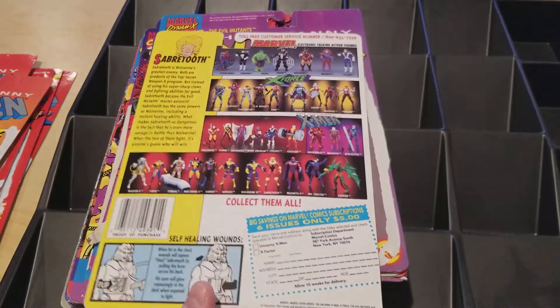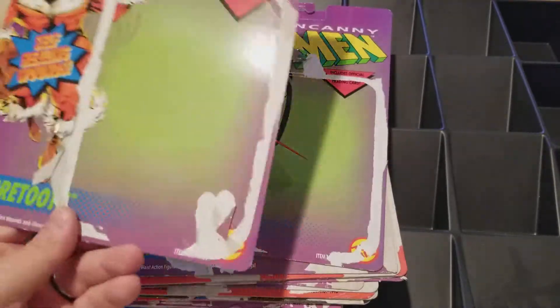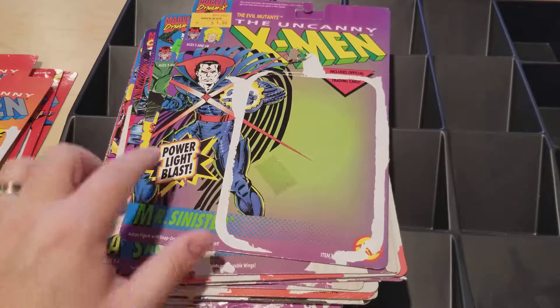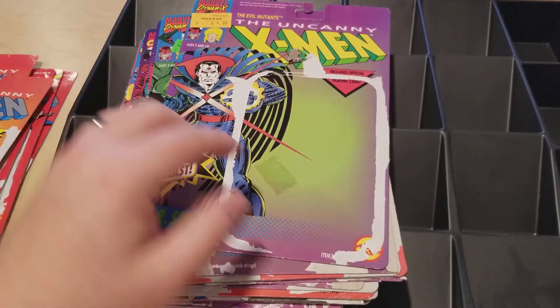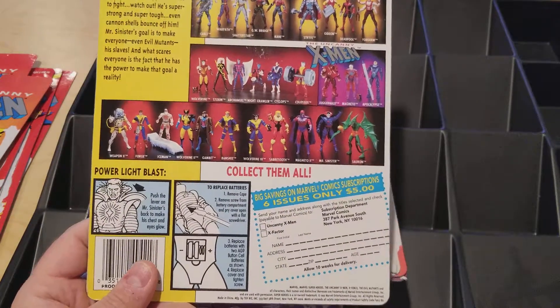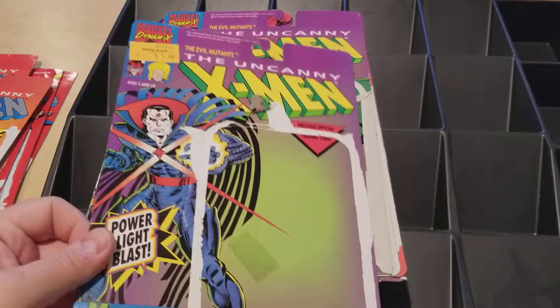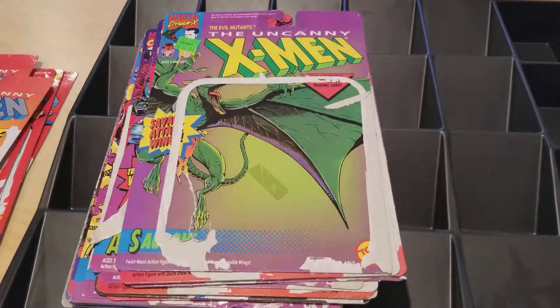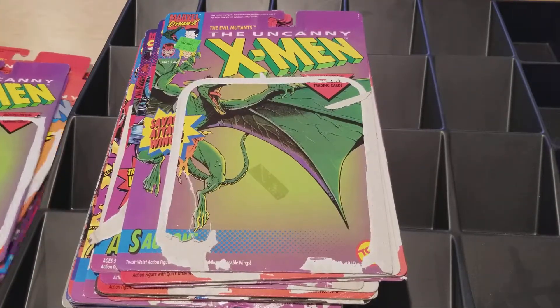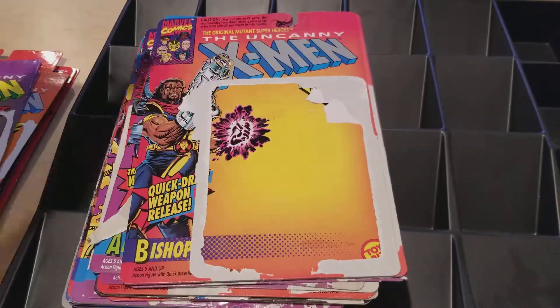Sabretooth had one of those battle-damage spinning things like He-Man and Skeletor had, on his stomach, plus a little weapon that didn't make much sense. Mr. Sinister had a button where his chest lit up and his eyes lit up too — just such a cool toy to get. At this time he was still mysterious, only having appeared in Inferno, and you didn't get much more on him until Executioner's Song. Sauron was cool — a big pterodactyl-type figure, which was pretty neat.